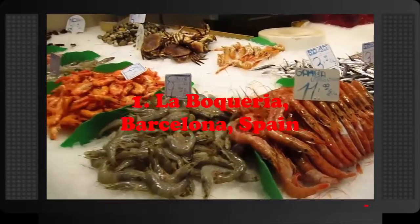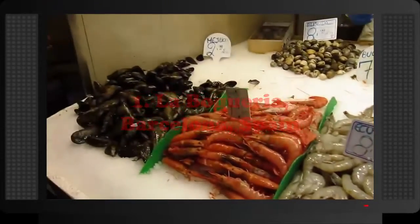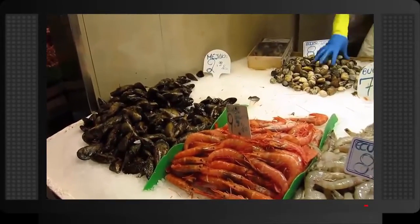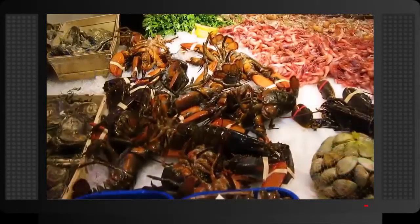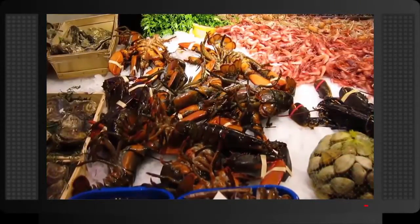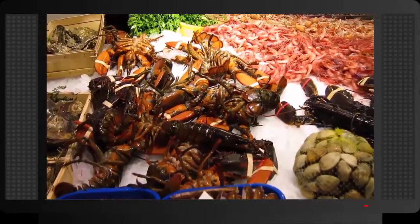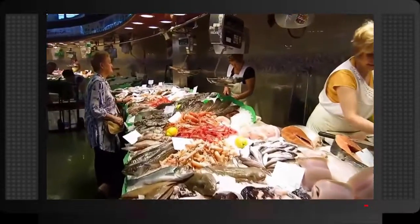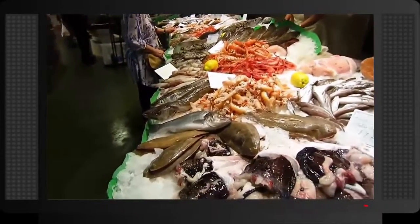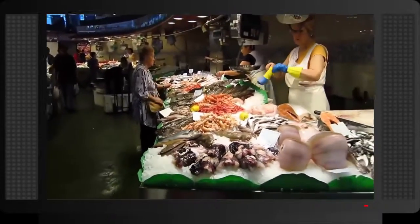Number 1: La Boqueria, Barcelona, Spain. La Boqueria is the largest indoor market in Spain and the most popular market in Barcelona. It is located right at the Ramblas, the main boulevard of the city. Fresh food products are sold here: fruits, vegetables, meat, fish, and seafood. La Boqueria is hardly a new market — it dates back to the beginning of the 13th century. Back then it was an outdoor market located in front of one of the gates to the old city wall. It became an indoor market in the 19th century.